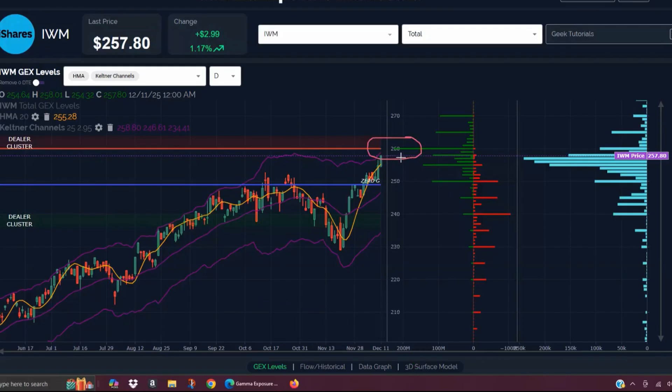260 is the largest net positive GEX cluster, and that makes it a solid target, given that IWM's total net GEX continues to move into more positive territory. Just as Anthony mentioned with SPX, we do want to pay attention to what happens at this 260 GEX cluster. We have some GEX at 265 and 270, but we would really want to see those GEX clusters grow to indicate a higher likelihood of IWM making plans to move beyond that 260 strike.